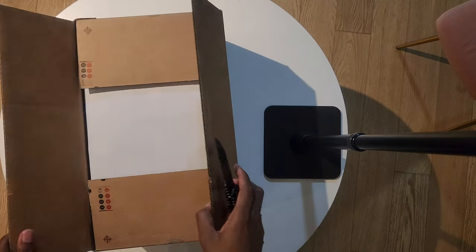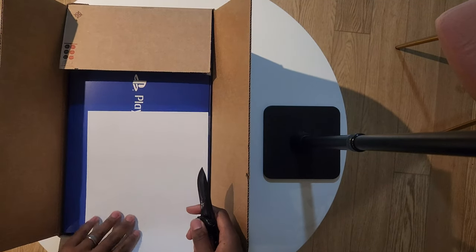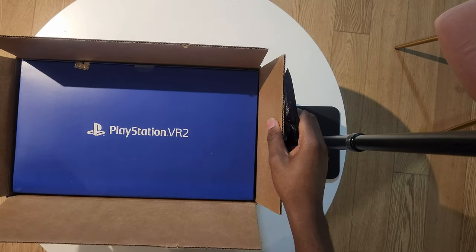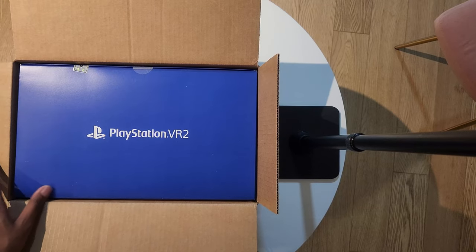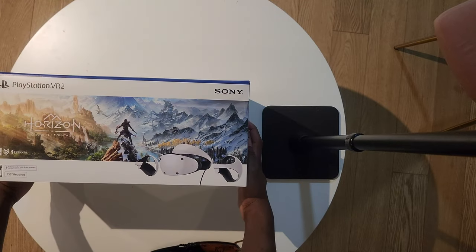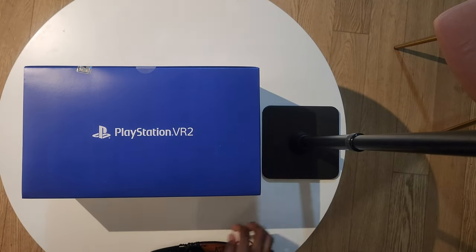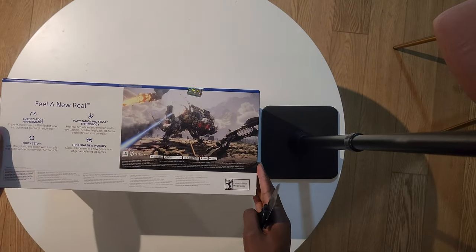What's going on everybody, Broken Games HDR back at it again with another video. Today I'm going to be unboxing the PSVR2 — yesterday was PlayStation VR2 day. I'm very excited to get into the world of VR. I don't sound very excited but it's eight o'clock, I'm an old man, and I had to go into the office — hybrid life.